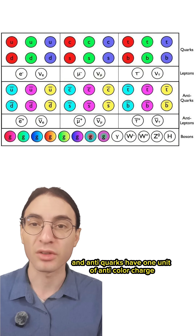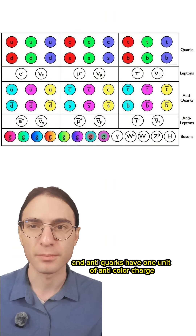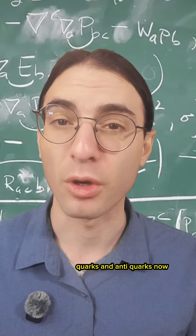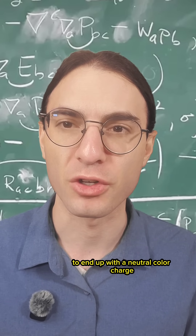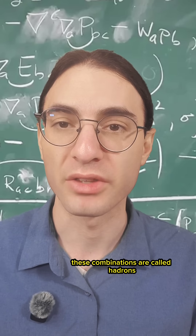have one unit of color charge, and anti-quarks have one unit of anti-color charge. So we have the building blocks — quarks and anti-quarks — now we just need to know the possible ways to put them together to end up with a neutral color charge. These combinations are called hadrons.